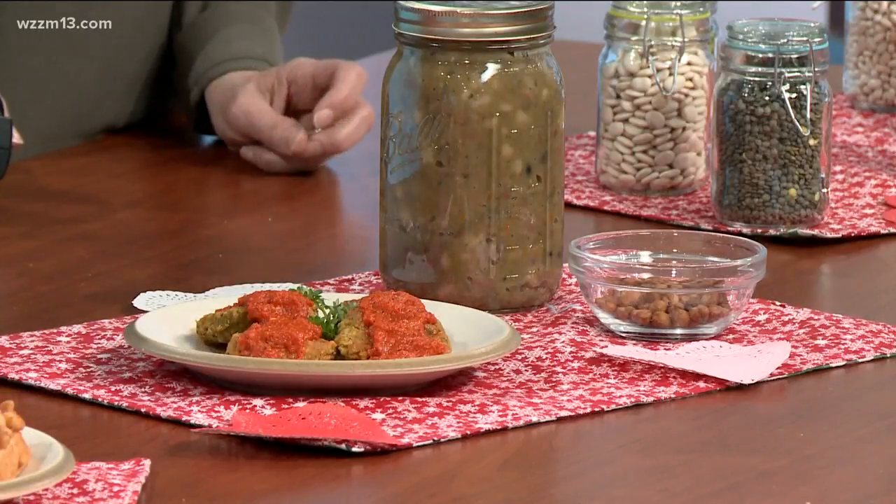We have some recipes we can make with them. These are roasted chickpeas — I just put them in the oven with a bunch of spices at 400 degrees for about 30 minutes and they get really hard and crunchy. They're kind of fun to eat, a nice snack. And this is a multi-bean soup that has some turkey sausage in it and some vegetables.